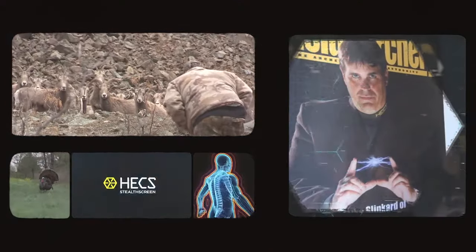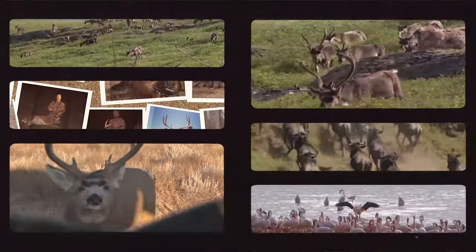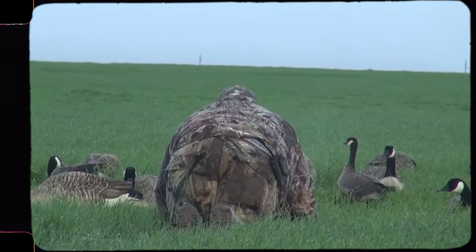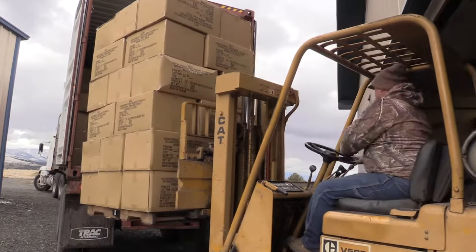Since its launch in 2010, Hex Stealthscreen was considered to be the most controversial piece of technology in the hunting and outdoor industry. Almost 10 years later and with over 200,000 pieces sold, the technology has proven its effectiveness in the field, resulting in a multi-million dollar business.